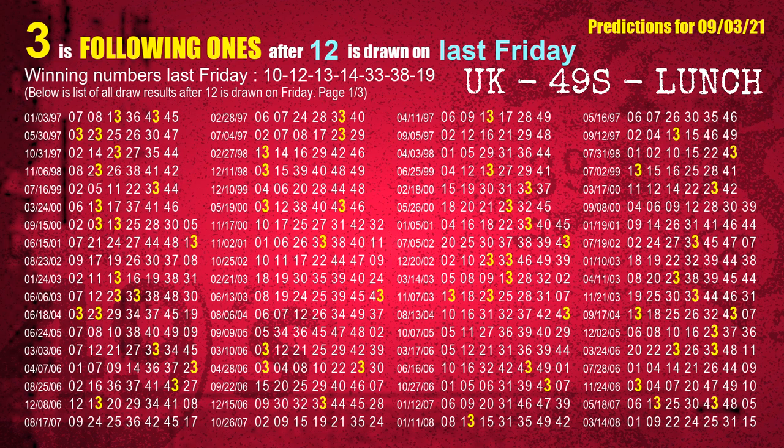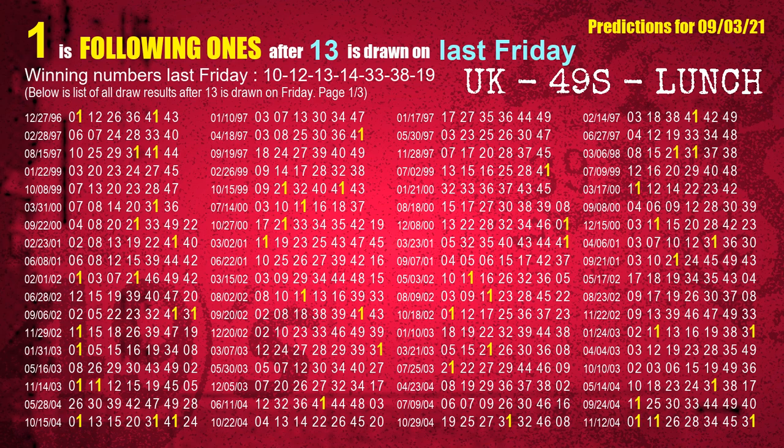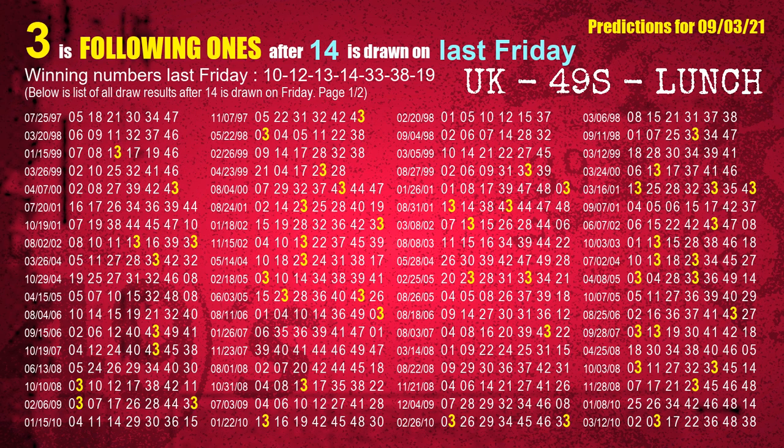The second winning number last Friday is 12. The most frequently following units digit is 3 when 12 is the winning number on last Friday. The third winning number last Friday is 13. The most frequently following units digit is 1 when 13 is the winning number on last Friday. The fourth winning number last Friday is 14. The most frequently following units digit is 3 when 14 is the winning number on last Friday.